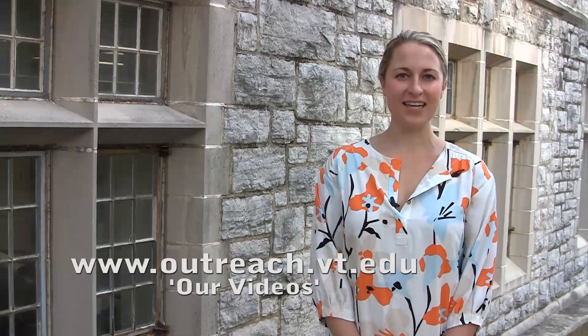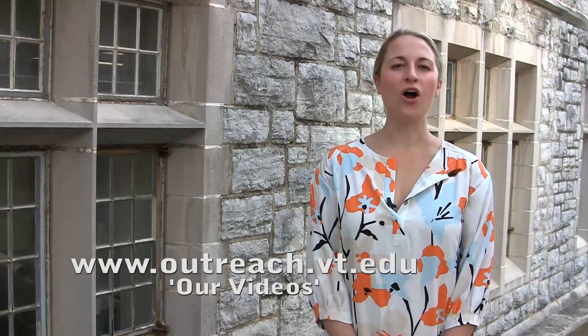For more video stories about Virginia Tech students working in the community, go to www.outreach.vt.edu and click on the Our Videos link.